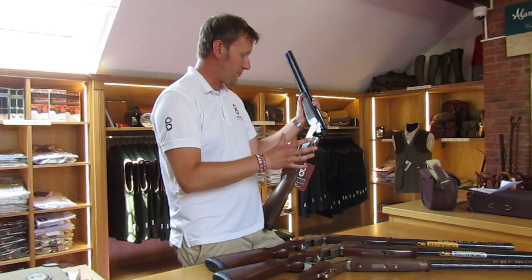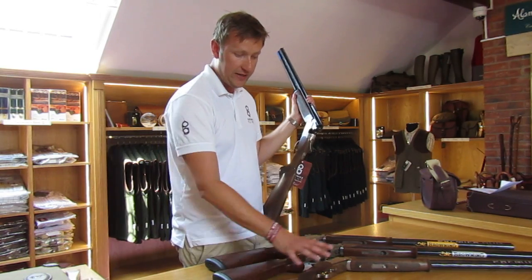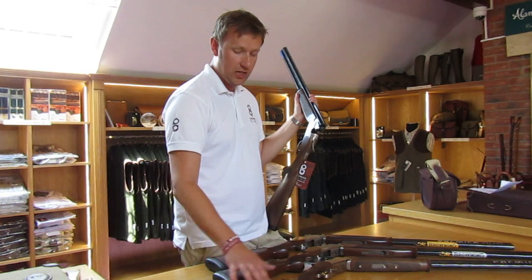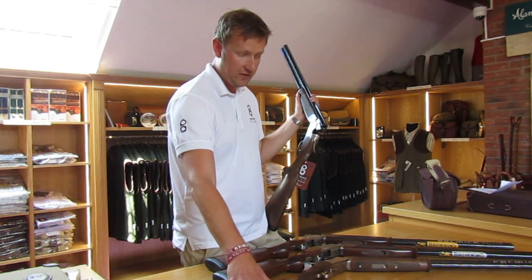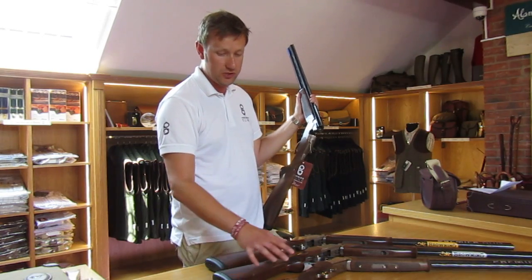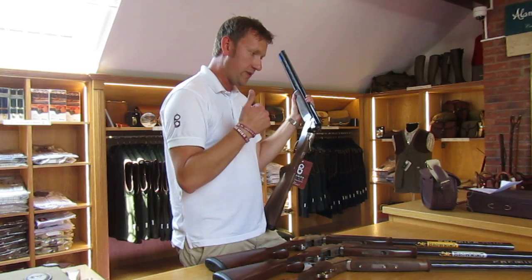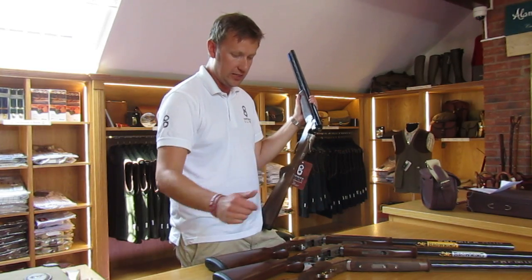The Beretta is a similar price to the Browning — both have chrome-lined barrels, both are steel shot proofed. And in terms of having a gun fit here at Premier Guns, we've got both left and right handed sporting guns with adjustable combs, so we can sort that out and adjust the gun accordingly.